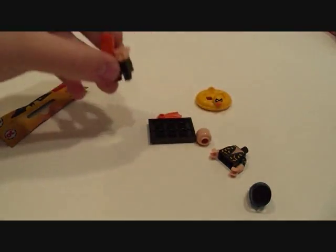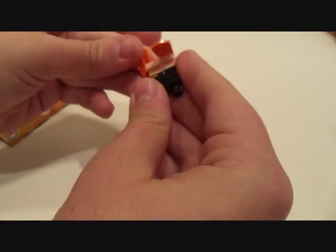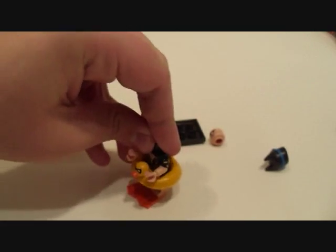One for one, baby — I got the Scuba Diving Bat, just like I expected! Oh man, I love this minifigure so much. This is one of the coolest minifigs in the whole lot.